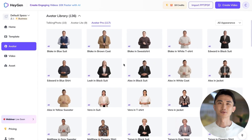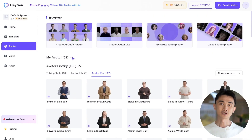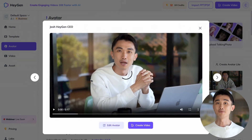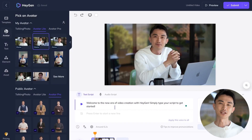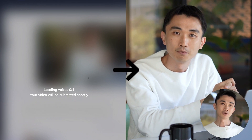Got your content? Let's make it video ready. Step into the world of Heijen. Choose from over 100-plus stock avatars or create an avatar — a custom avatar can become the face of your brand. Copy and paste your script, and in minutes, watch as your newsletter evolves into an engaging video.